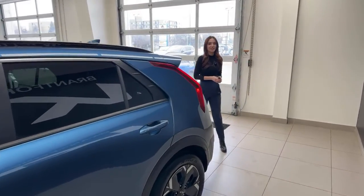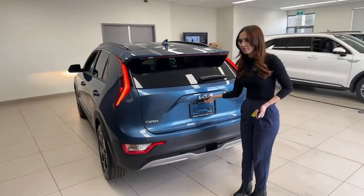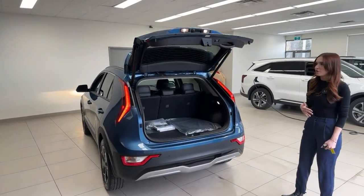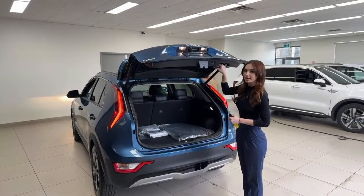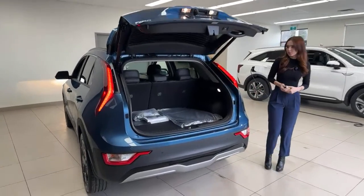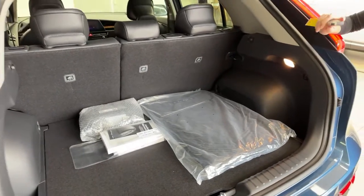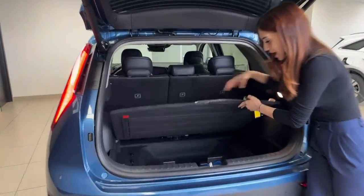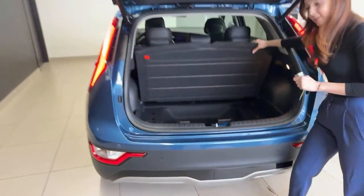New to the Niro is a power liftgate, available on the Premium Plus and above. There's a soft-touch trigger point that opens it, and you can set the opening height by manually shifting it to where you want and holding for three seconds to save the setting. Under the cargo floor there's a good amount of storage space along with the mobility kit — an inflator and patch kit rather than a full spare tire.